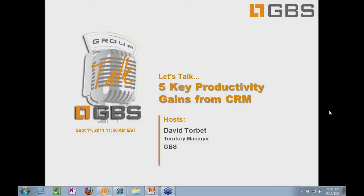I'd like to welcome everybody today to our ongoing webinar series on productivity. It is Productivity Month here at GBS, and today, as Don mentioned, we're focusing on the five key productivity gains from CRM. My name is David Torbett, and as Don mentioned, I'm a territory manager here at GBS.